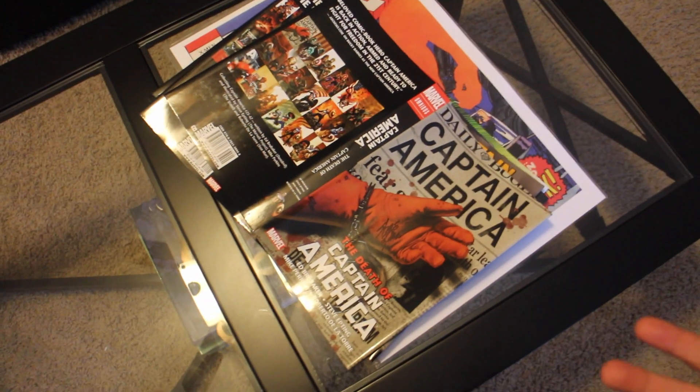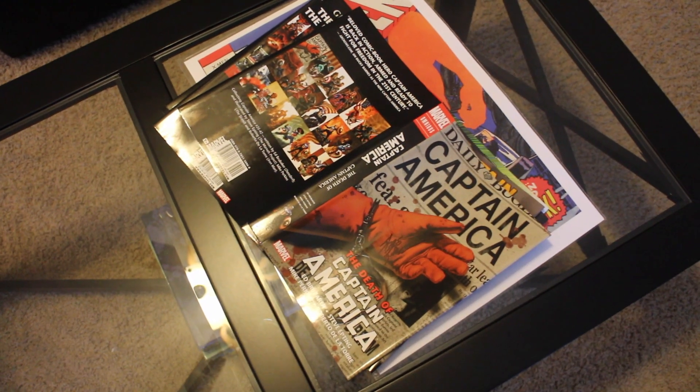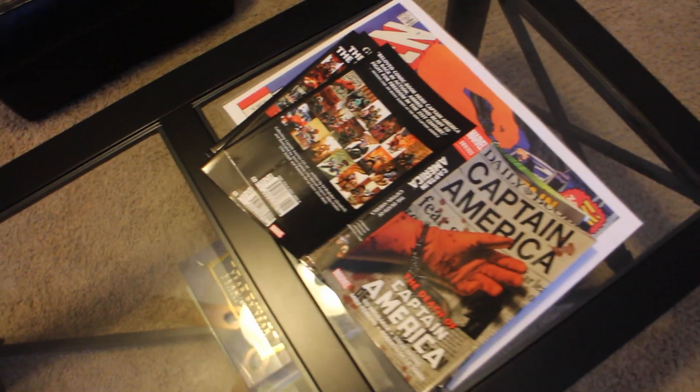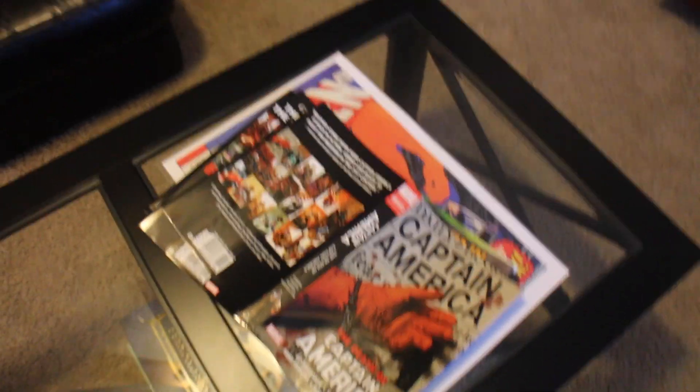We are really excited for whenever the next convention we get to go to is, hopefully not too far away because we had a really great time. Anyway, let's go right into the haul part. There's a bunch of different stuff from a bunch of different places. I got stuff from Half Price Books, stuff from eBay, stuff from In Stock Trades, and stuff from the convention. We're going to start with the stuff I grabbed off of eBay.